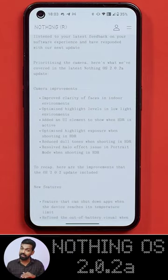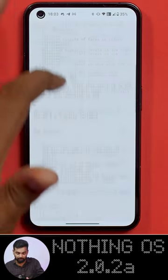Here are the improvements that were there in 2.0.2 — that is the update prior to this. It had a few very notable improvements, but this one, 2.0.2a, is just a camera-centric update, and from what it looks like, it is getting a lot of changes and your experience with the Nothing Phone 2's camera should be much better.